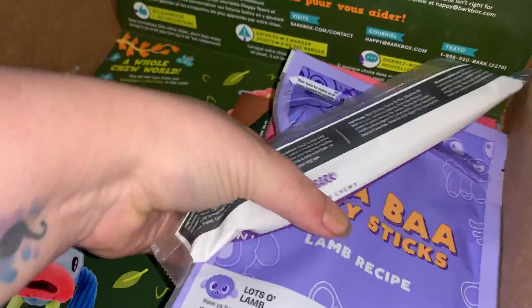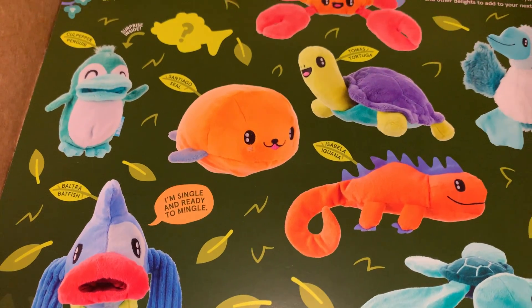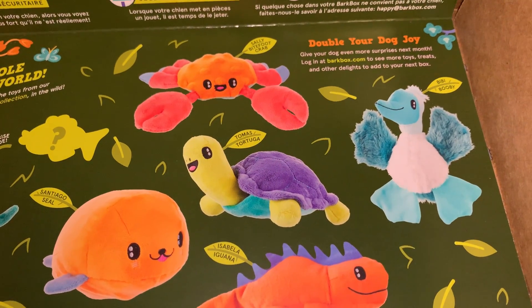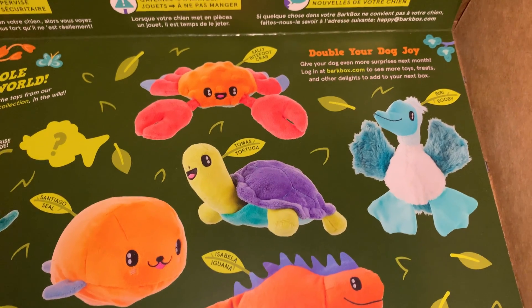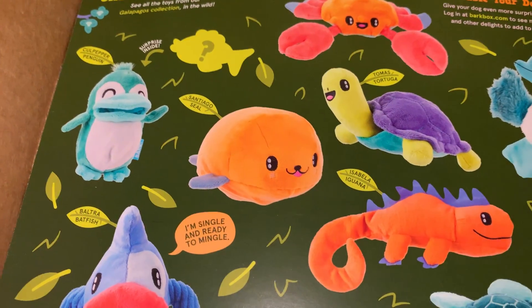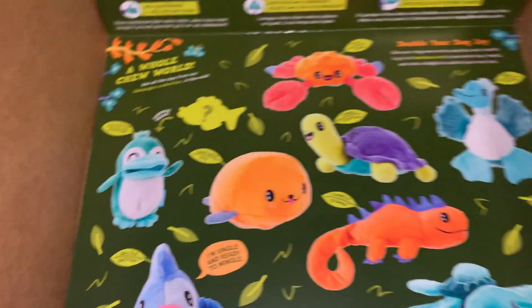Let's see what toys there should have been. I wish I got the turtle. The pelican is so cute, or the bubby. So that's a seal, the orange one. Those are all so cute.